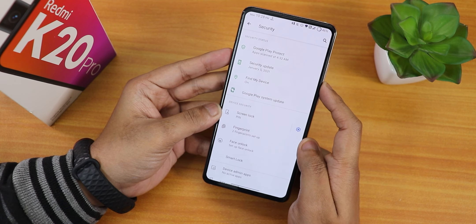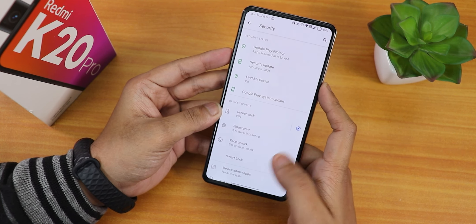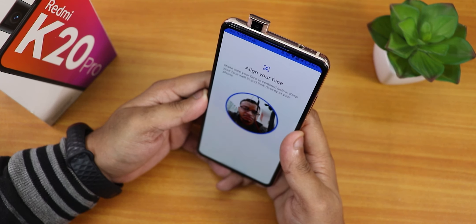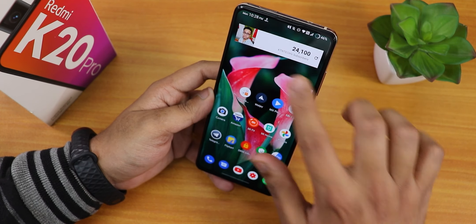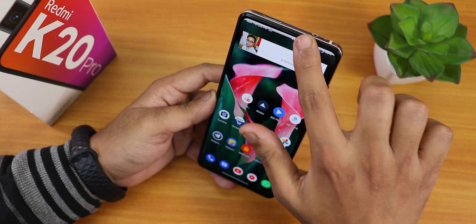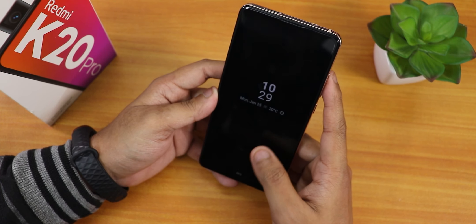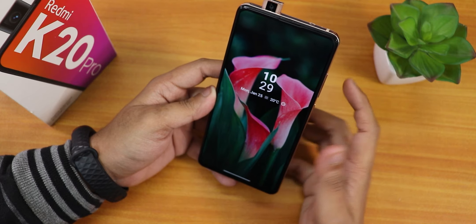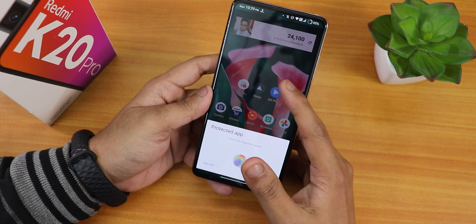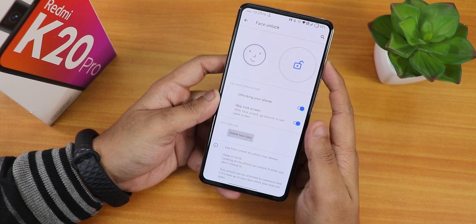In Security, the fingerprint option shows I have set up two fingerprints and those are working fine. I also set up face unlock — despite some obstacles it set up successfully. Double tapping wakes the screen and face unlock pops the front camera and unlocks very fast and reliably. However, the app lock does not work with face unlock — you have to use PIN or fingerprint for locked apps.